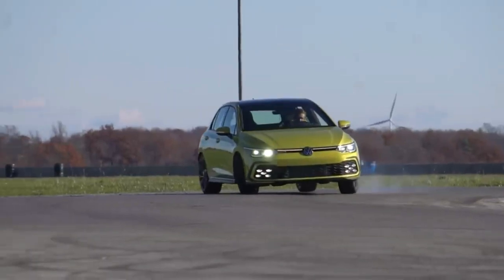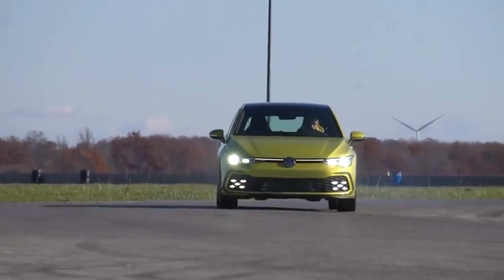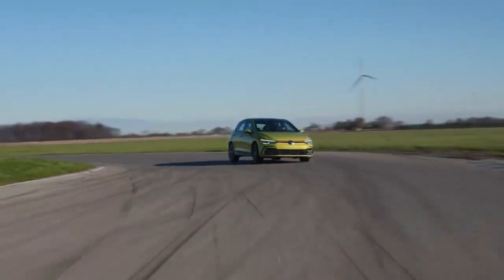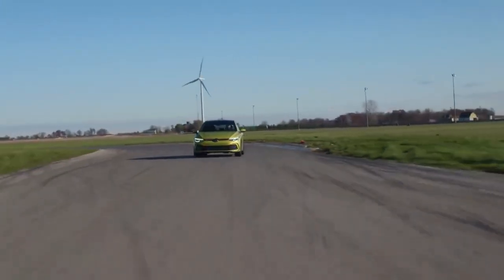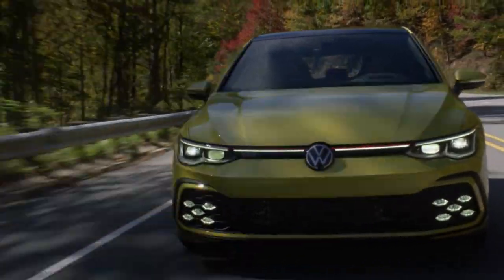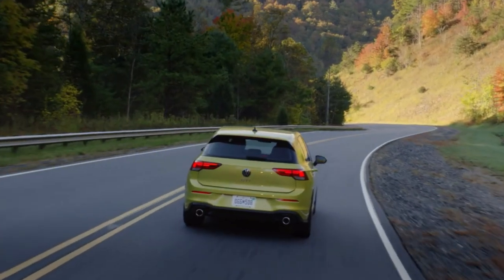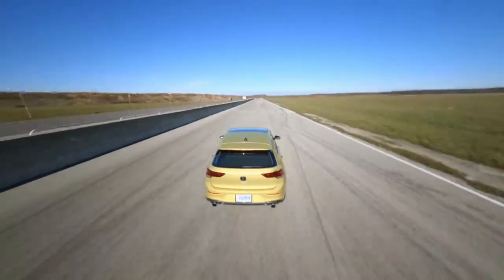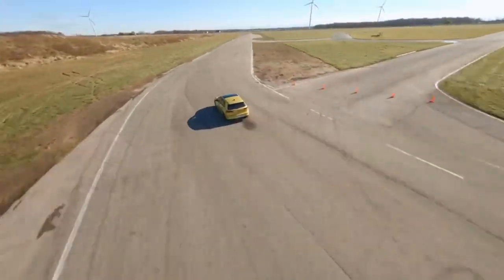In testing, the current GTI with the dual-clutch automatic romped to 60 miles per hour in 5.1 seconds — 0.7 seconds quicker than a last-gen Rabbit GTI edition with the automatic. That straight-line performance is buttressed by sharpened reflexes and heightened levels of dynamic performance, born from its revised suspension, electronically controlled limited-slip differential, and brake-based torque vectoring.